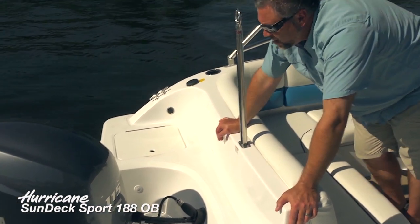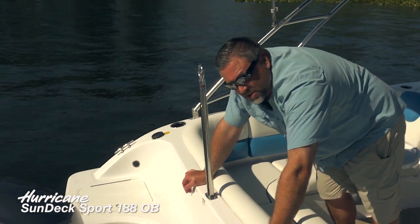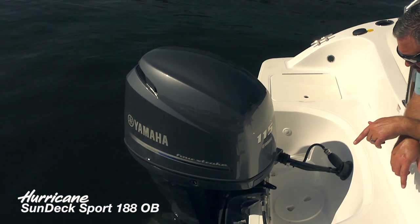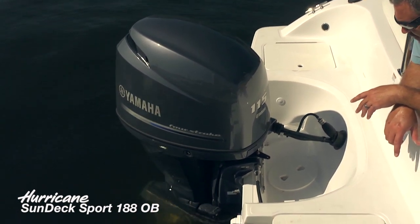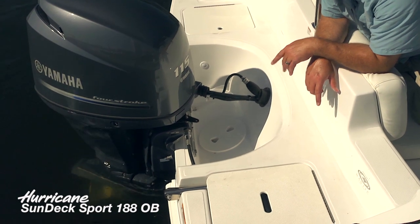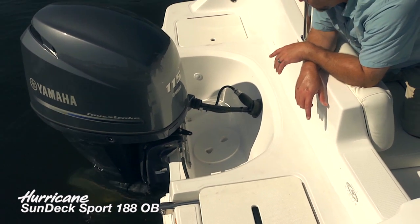We've got a Yamaha 115 horsepower outboard on this boat — though the boat is actually rated for up to 200 horsepower. Notice the oversized splash well here. When you're out on rougher days you might take a little water over the transom, and two big drains are really going to help make sure you evacuate that water as quickly as possible.